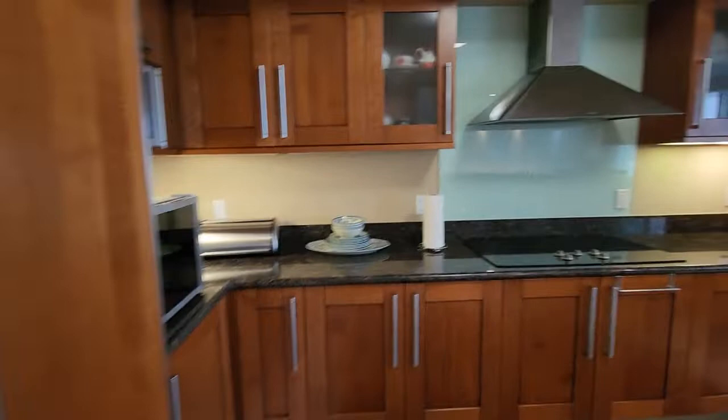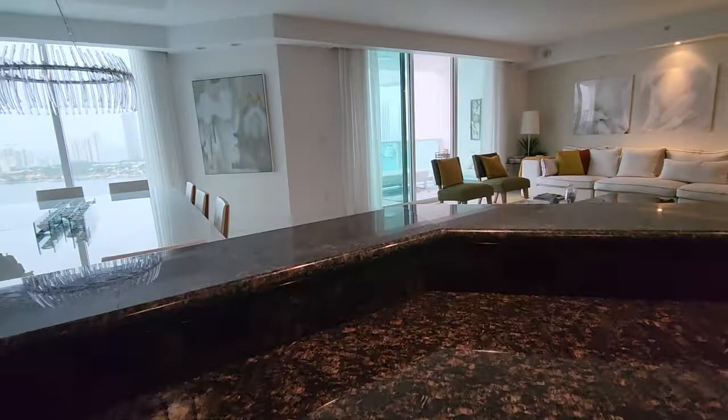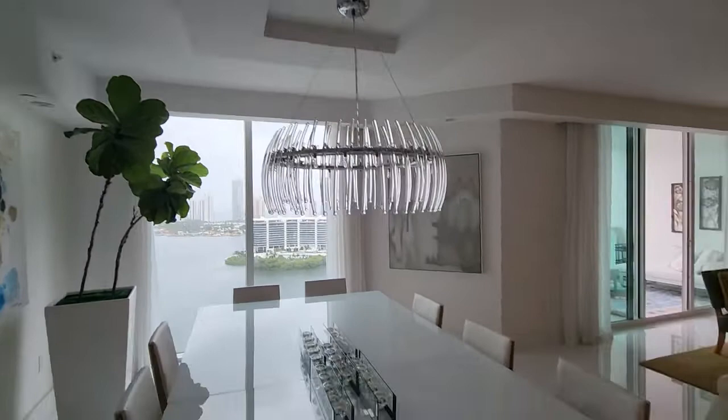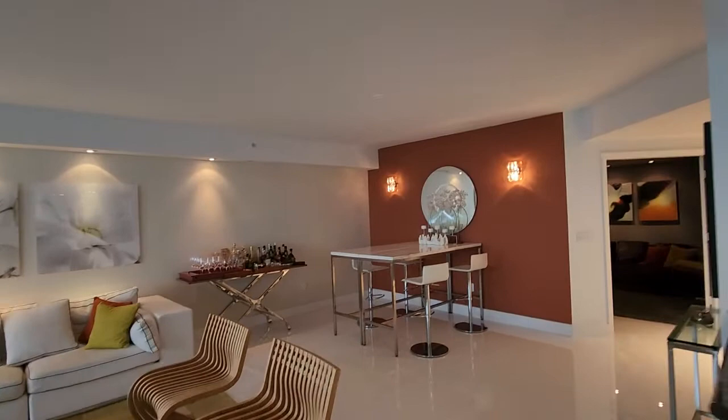It's a very nice layout. They have a dining table here, a nice glass table that comes with the property, and there's another bar over there and a huge sofa area.